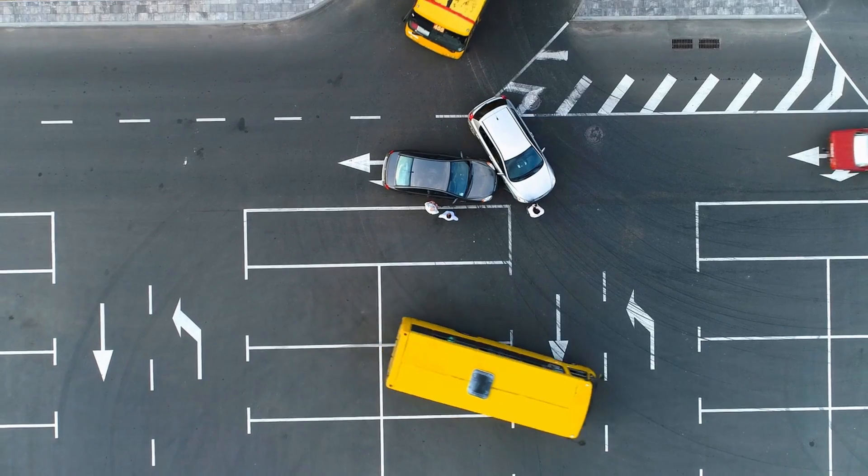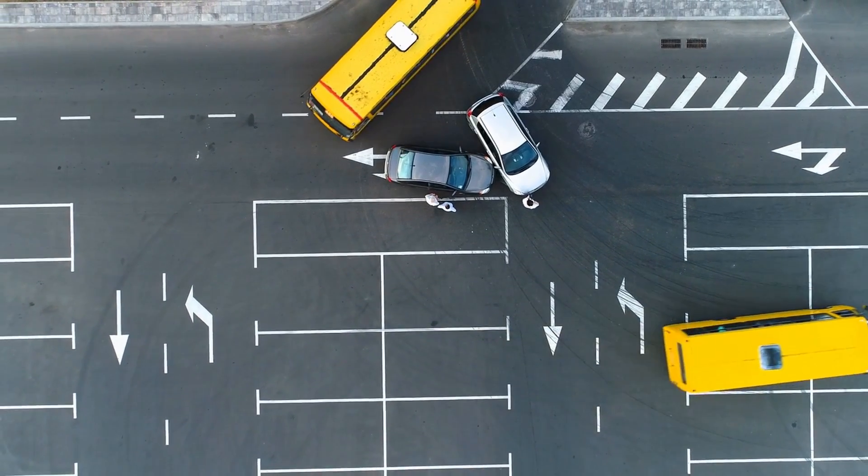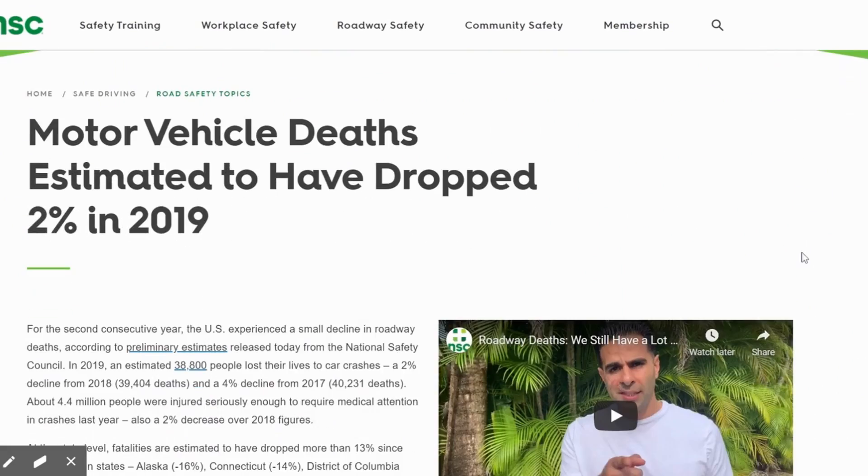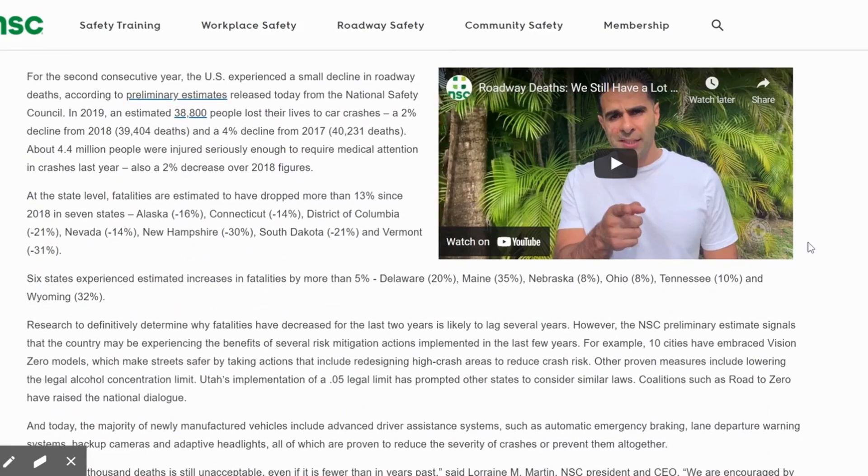In our state of California, traffic collisions are the leading cause of death for teenagers, and this issue is one that is present across the nation. According to the National Safety Council, approximately 38,000 deaths have been caused by traffic collisions.